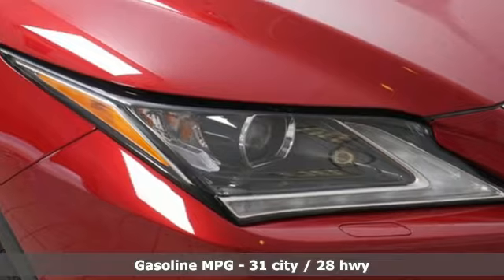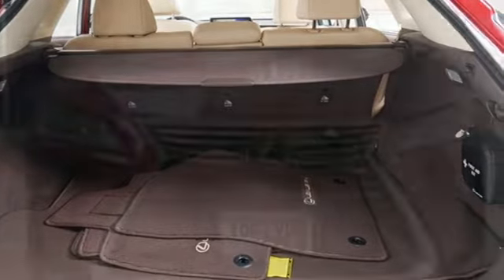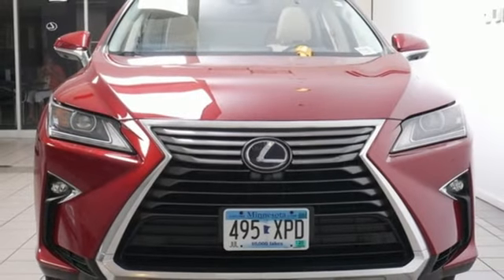V6 engine. 4-wheel drive. Integrated navigation system with voice activation. Memory exterior door mirror settings. Dual zone climate control.